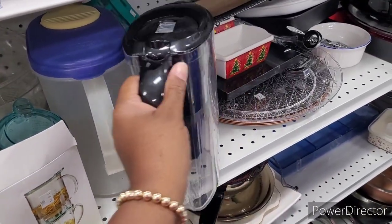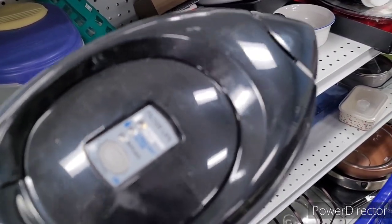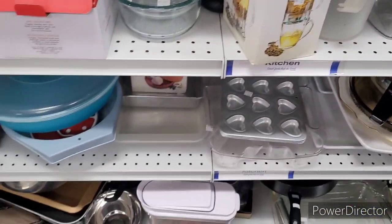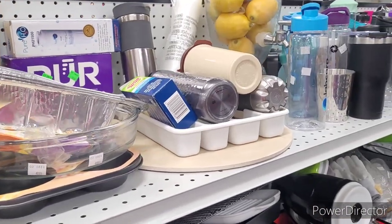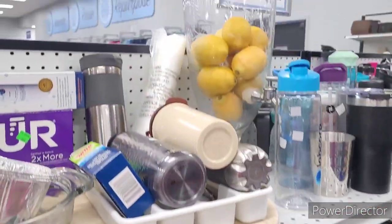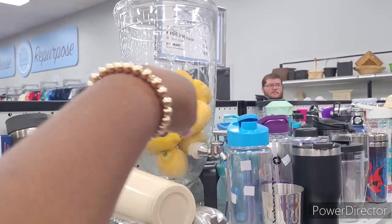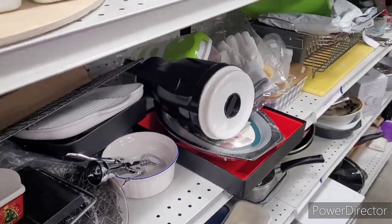There's a water filter. Those are some lemons right there — that's nice. Look at that dispenser right there — is it not beautiful? Absolutely beautiful. All right, let me veer off.